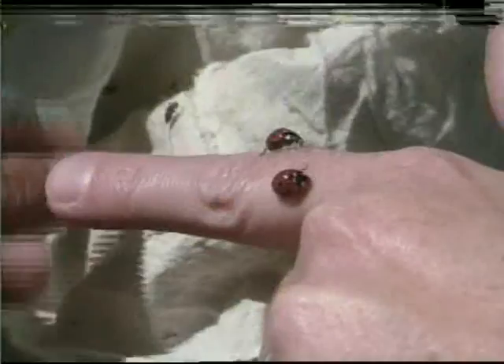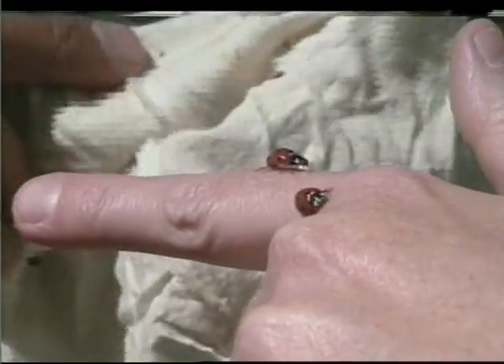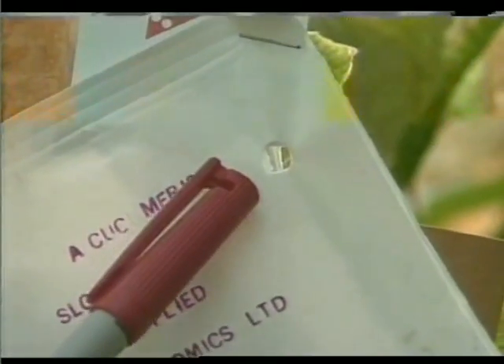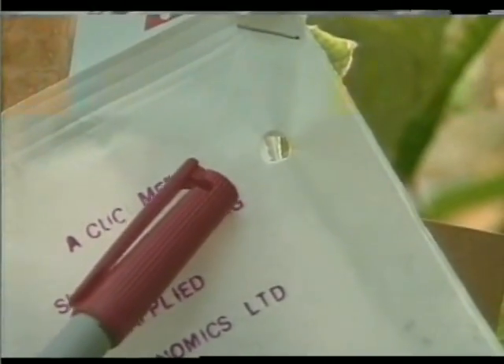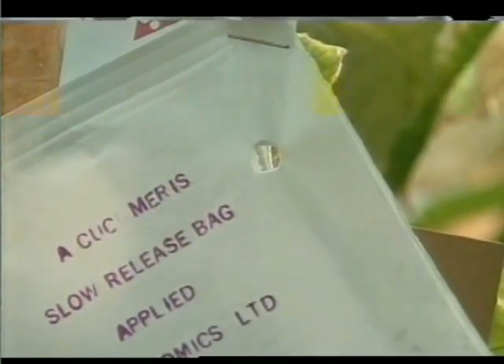Biological control methods use a pest's natural enemies to keep pest numbers below treatment thresholds. You can encourage these natural enemies by selecting pesticides that are not harmful to them and by providing food and shelter for them. The other way is to release them into your crop.